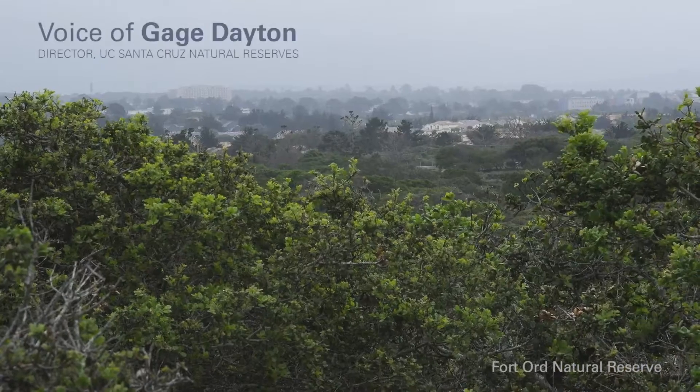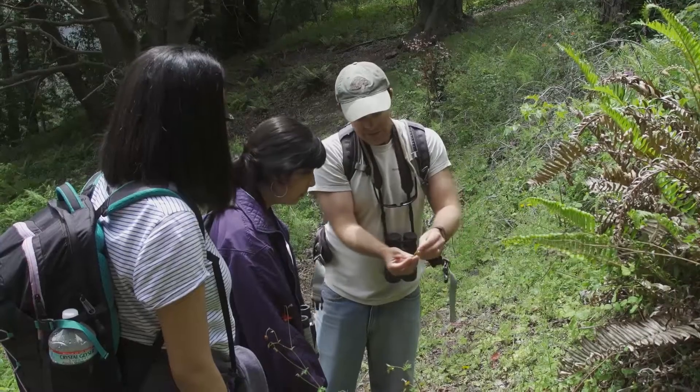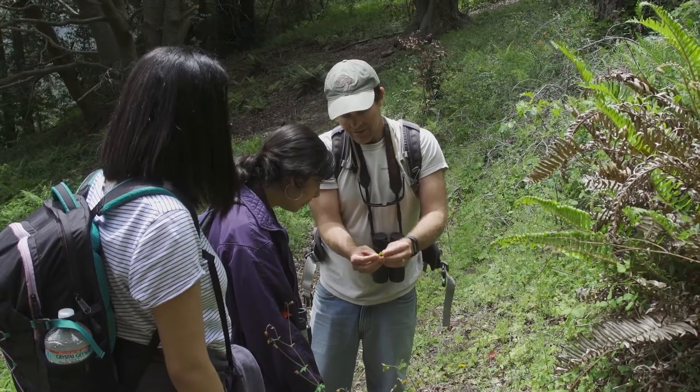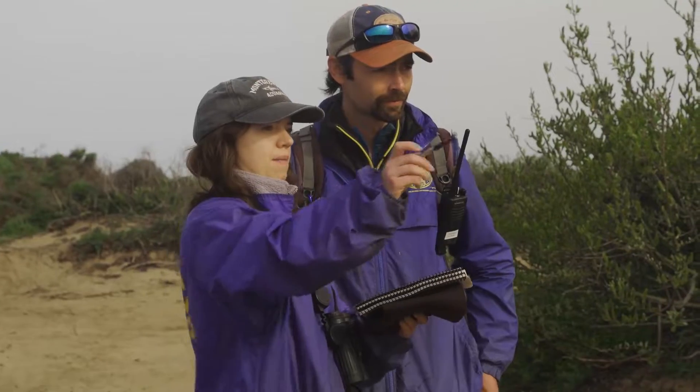The mission of the Natural Reserves is to support research and teaching on protected areas. They function as living laboratories and outdoor classrooms.